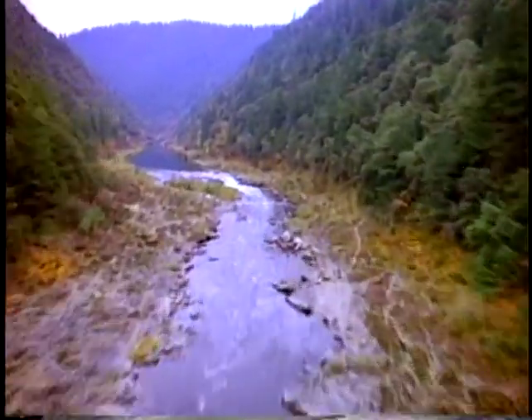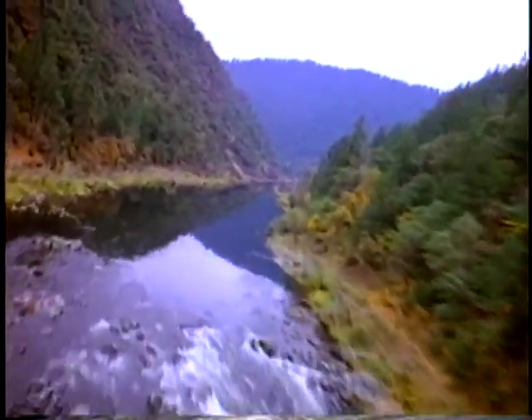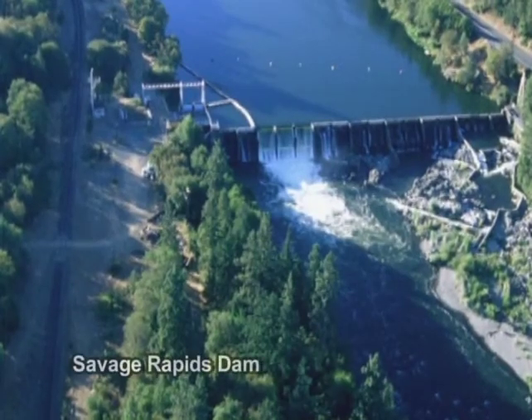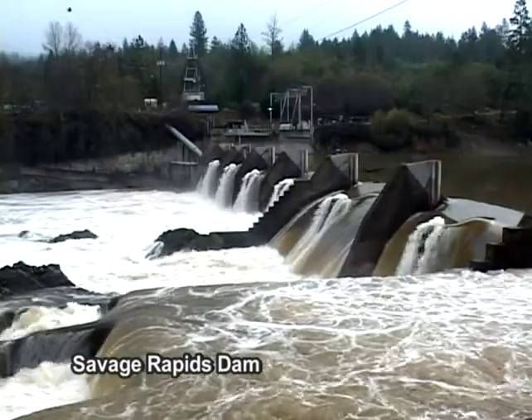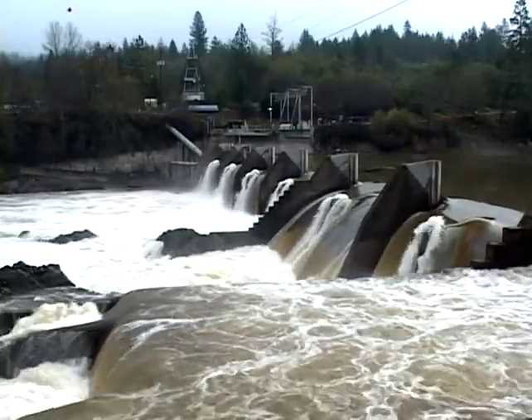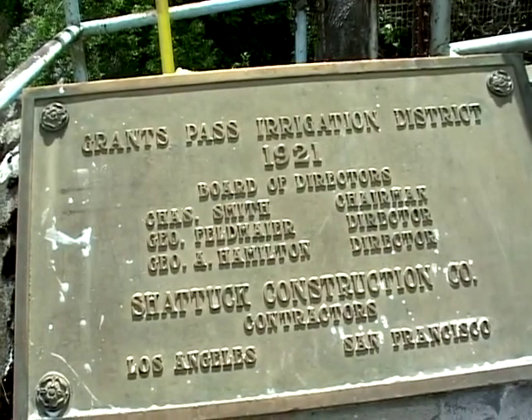This magnificent river runs free from the Pacific Ocean upstream for 107 miles, at which point salmon and steelhead migrating upstream encounter their first man-made obstruction, Savage Rapids Dam. Savage Rapids Dam is a 39-foot high, 500-foot long dam constructed across the Rogue River by the Grants Pass Irrigation District in 1921.